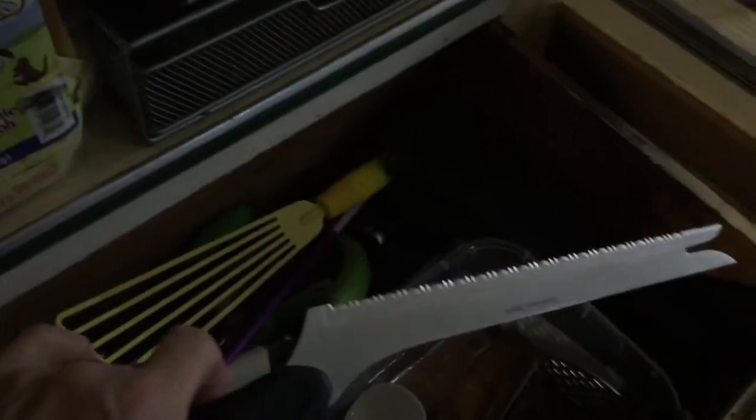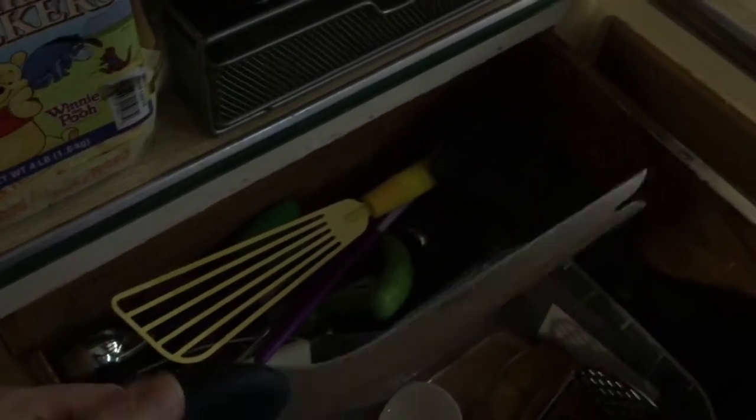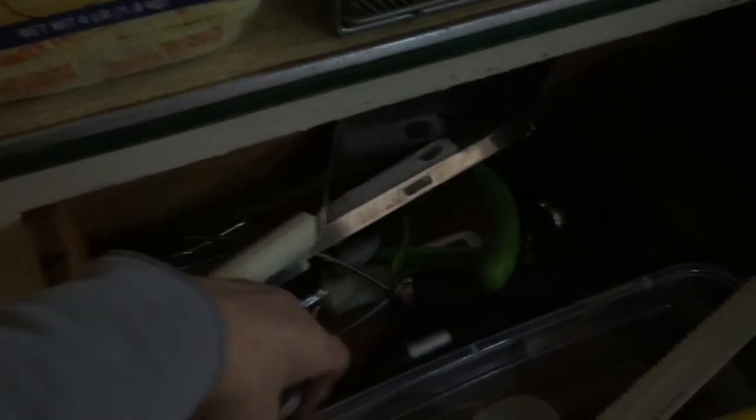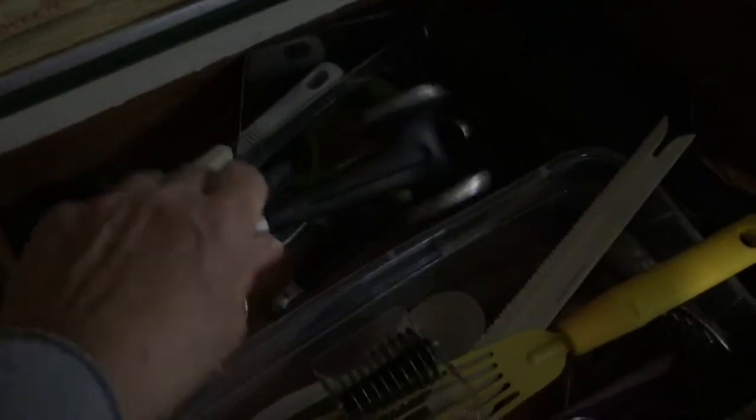My wooden spatula, my spaghetti picker-upper thing, and these are the little spoons that came with the Instant Pot. This is my most famous favorite knife — I got this probably 35 years ago from QVC, it's the best. It has a little fork thing at the end. More spatulas, a nice ice cream scoop, an herb cutter, and one of these beater things — my mother used to call these husband beaters. And a melon baller.